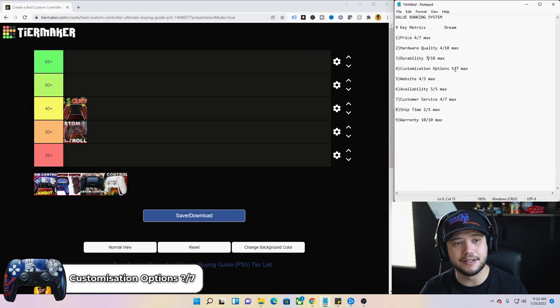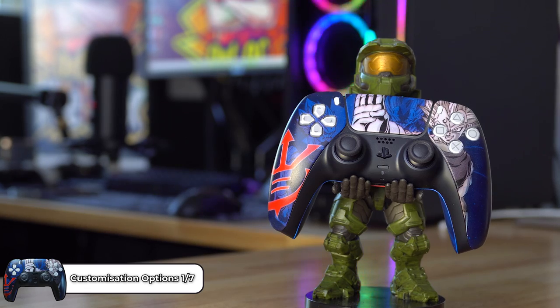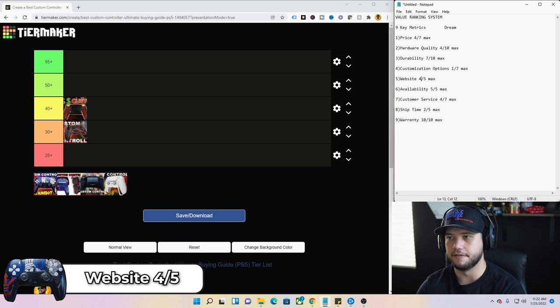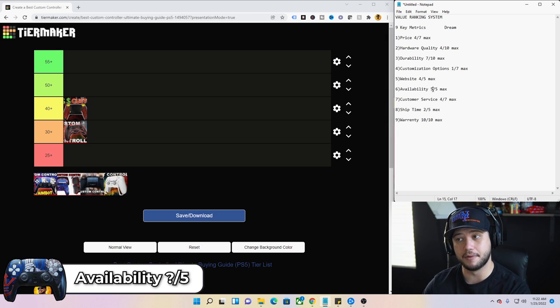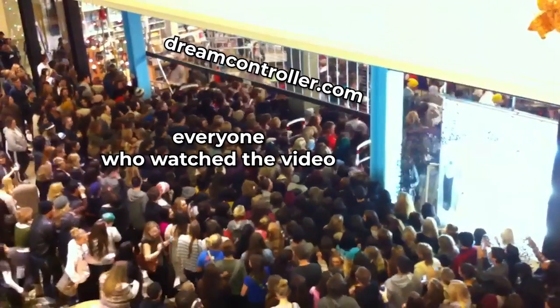Customization options — there are literally none. The only thing you can customize is what design they hydro dip or plasti dip it in. Number five, the Dream website is actually pretty dang good — four out of five. Availability gets a one out of five. It was super available when I ordered and came within days, but after I posted my video viewers went nuts ordering them and they sold out of PS5 controllers entirely. You can't even buy a PS5 controller on their site right now.